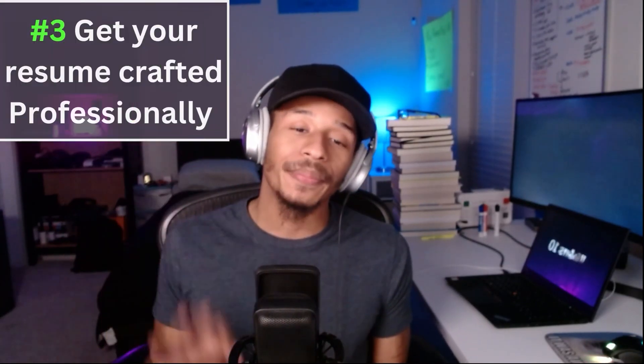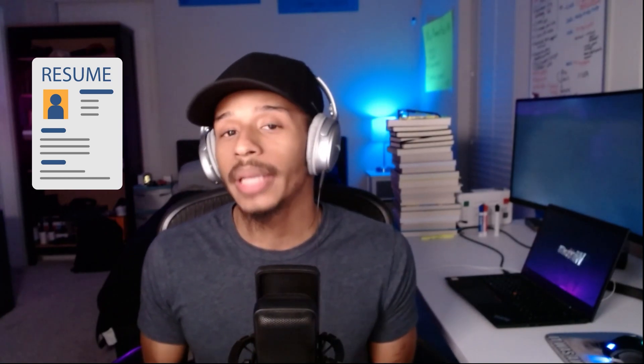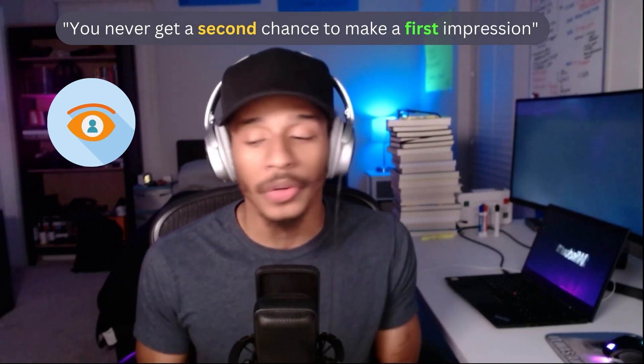Moving on to number three: you want to get your resume professionally created, and this is really a must. Hire somebody, pay the $50 or $60 — it's worth it. You never get a second chance to make a first impression. I'm speaking from the standpoint of someone who came into IT with a cashier background. Before coming into IT, I never needed a resume and had no idea how to fill one out. I tried to put one together but it just looked like throw-up on paper.